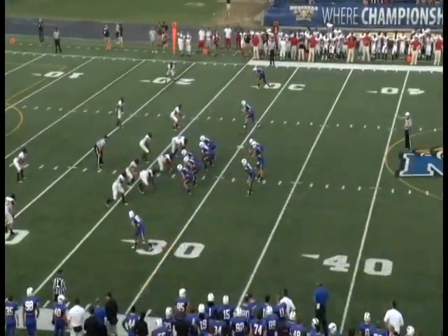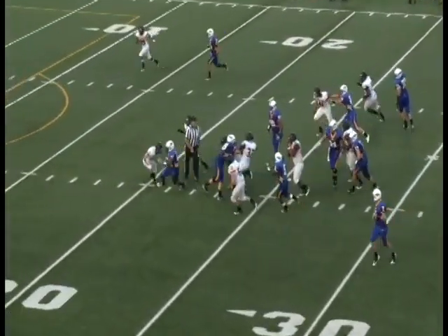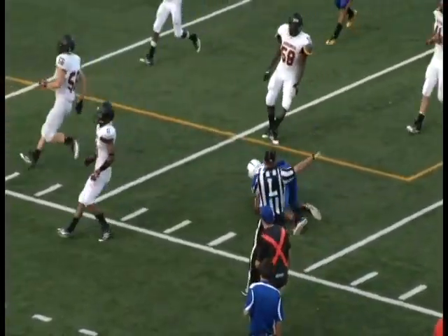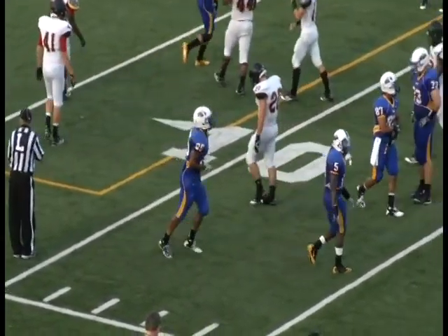Blake Stanley up the middle, finds a hole inside the 25 to the left at the 15. Skips away from the tackle, tripped up and gets down to about the 9. Morehead State will be first and goal.